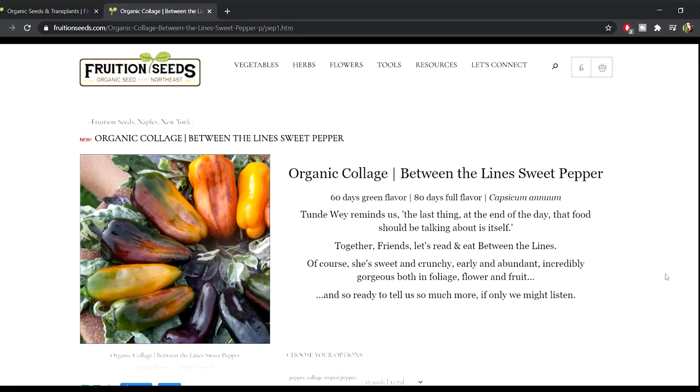It's so brand spanky new that they don't even have a seed packet for it. This is the Organic Between the Lines Sweet Pepper. It's supposed to be very sweet and very gorgeous in both foliage, flower, and fruit. Wonderful.